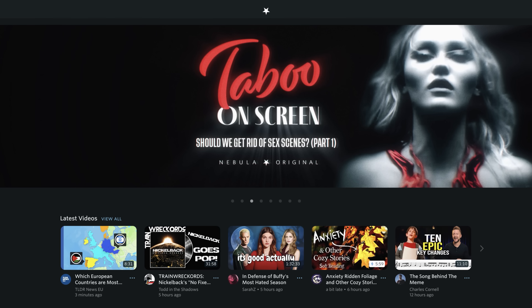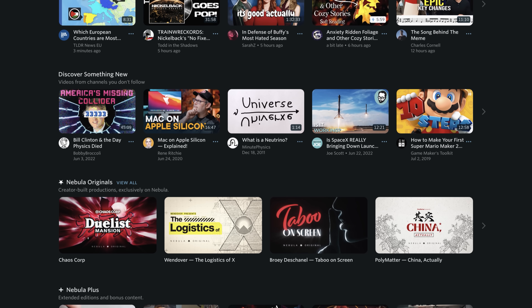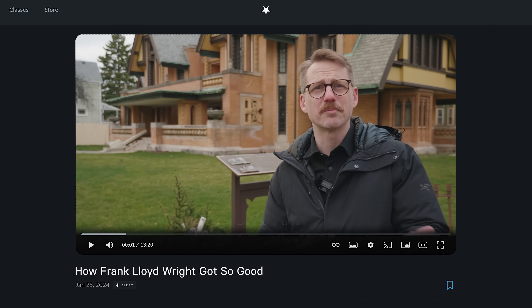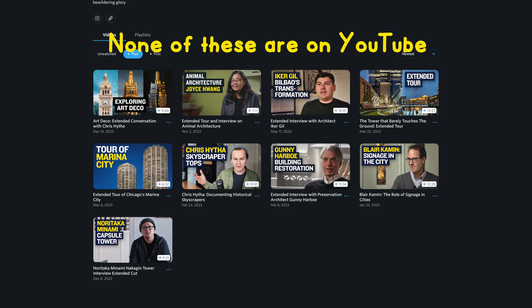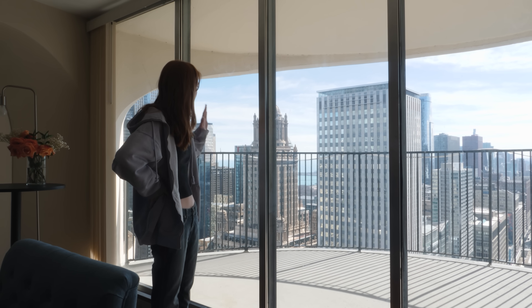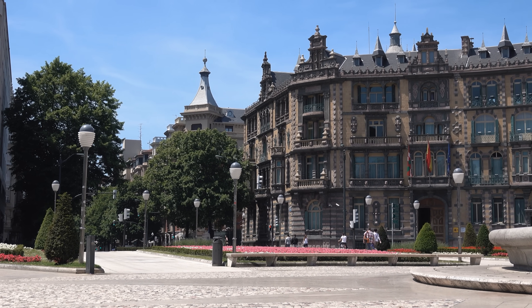Honestly, without Nebula support, I wouldn't be able to provide you with such consistent, high-quality content like this. It's a creator-owned platform for video and podcasts that offers incredible value for viewers and features a highly curated set of over 150 educational creators — like Sam at Wendover Productions, Real Engineering, Not Just Bikes, City Beautiful, and many more. Nebula subscribers can access regular videos early, plus exclusive content you won't find anywhere else — including extended tours or deep dives, like the extended tour of a unit in Marina City or a deep dive on the history of Bilbao, Spain with my friend Iker Gill.